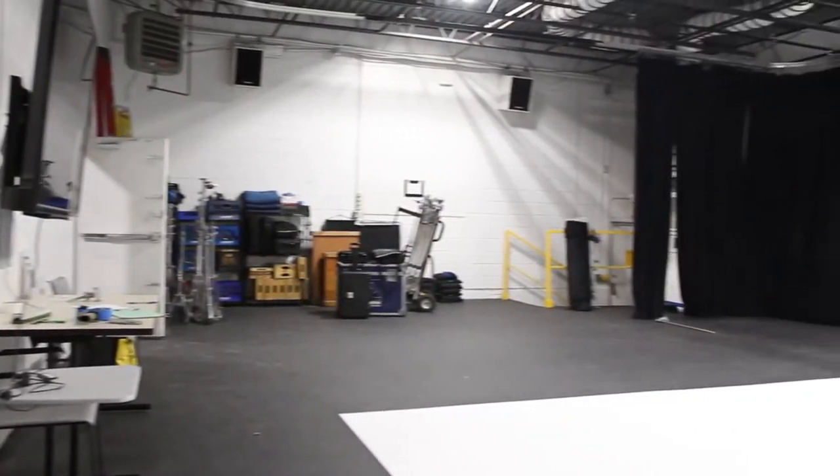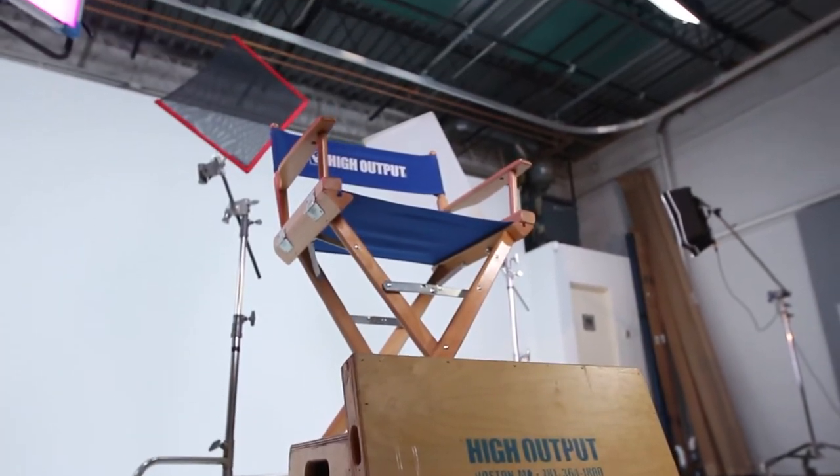Studio 86 is a great option when you just need a small studio. That way you can get in and out quickly and you have access to lighting overhead with the grid, access to power, and it's conveniently located close to Boston, so it's a really good option.